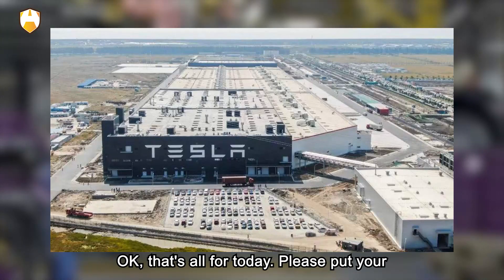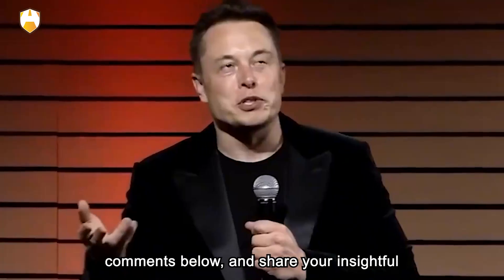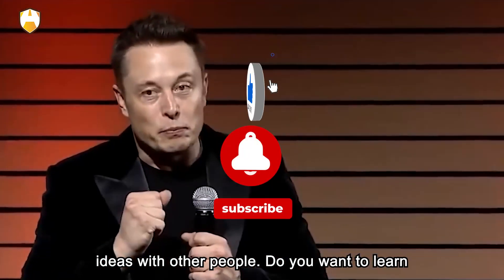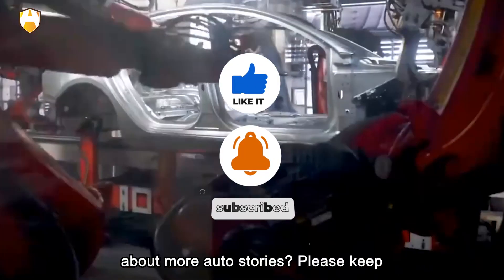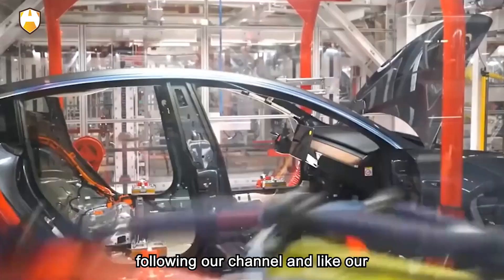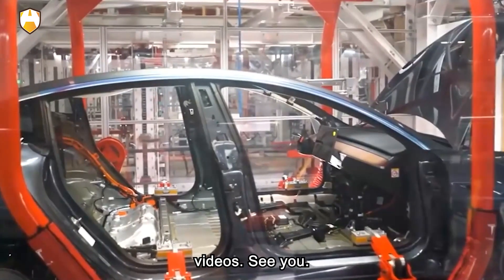That's all for today. Please put your comments below and share your insightful ideas. Do you want to learn about more auto stories? Please keep following our channel and like our videos. See you!